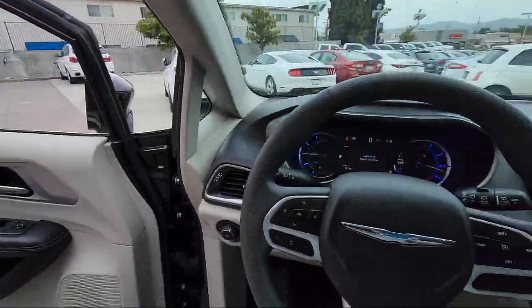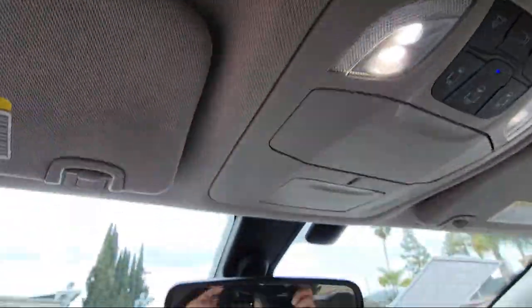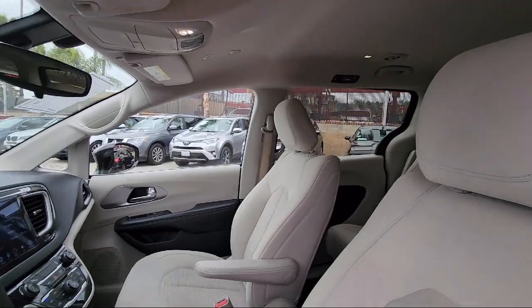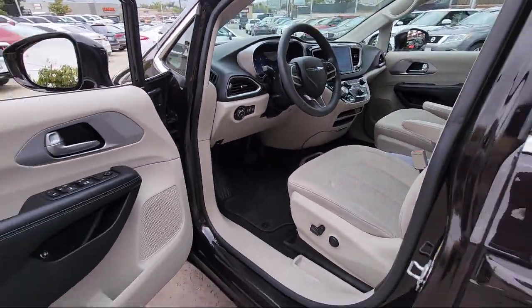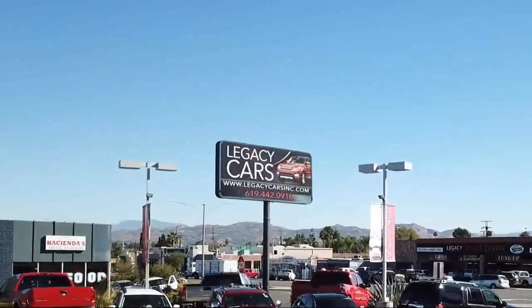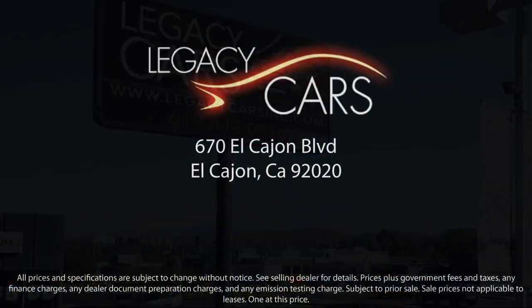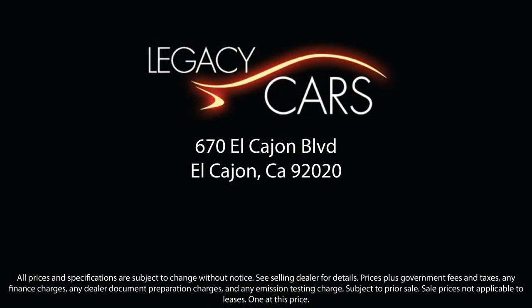At Legacy Cars, we believe that buying a used car or truck should be easy, practical, and enjoyable. Since our inception, we have worked to become a household name for purchasing a pre-owned vehicle. Our goal is to give each of our customers the best service, best deals, and best vehicle all around. We continuously strive to ensure that all of our clients enjoy an unmatched convenience when it comes to purchasing a used car in El Cajon, but we also proudly serve the greater San Diego, La Mesa, and Santee communities.